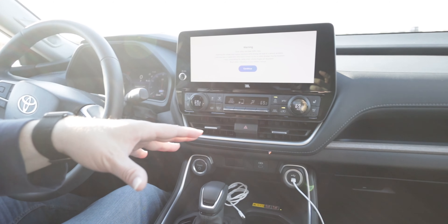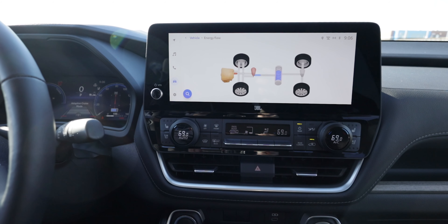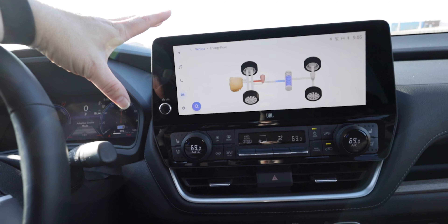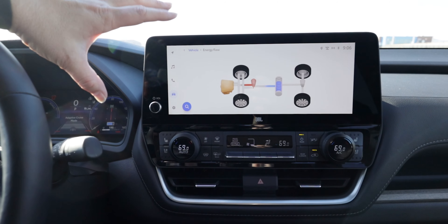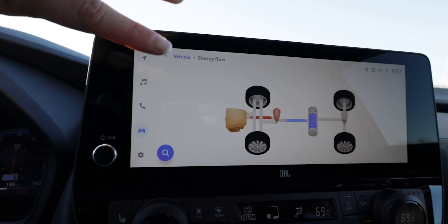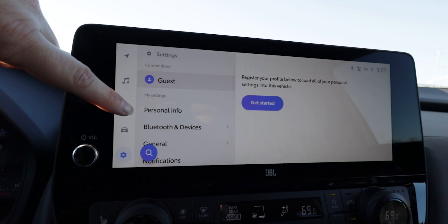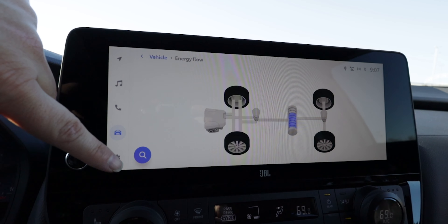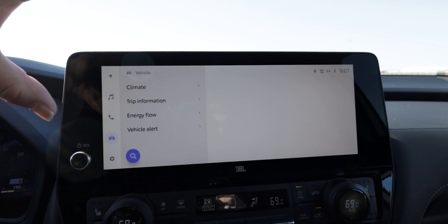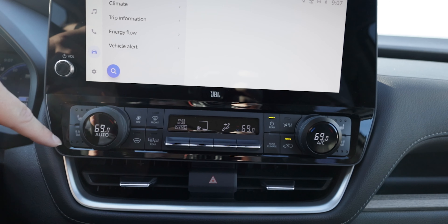It is a push button start. It is a hybrid, so it starts up without the big engine noise and then it will kick on in a bit depending on your battery level. You can see our 12.3-inch Toyota Audio Multimedia System with the 11-speaker JBL system — we saw one of those speakers in the rear. Obviously, the screen can show a lot of different information, including our energy flow. It's the same new system we've seen in the rest of the Toyota and Lexus lineup. Overall, it's pretty easy to navigate and easy to figure out what's going on, especially compared to the way the old Toyota infotainment system used to be.